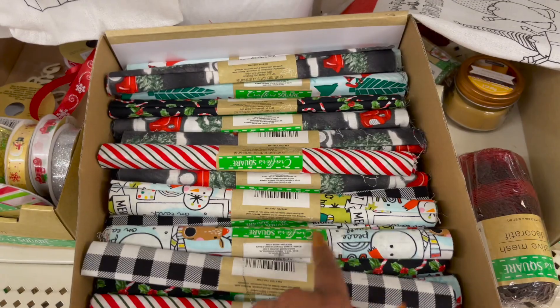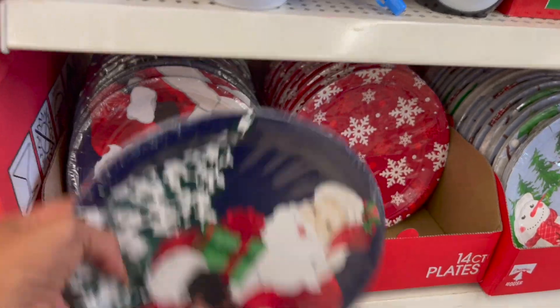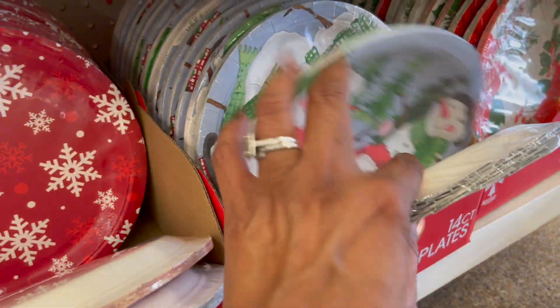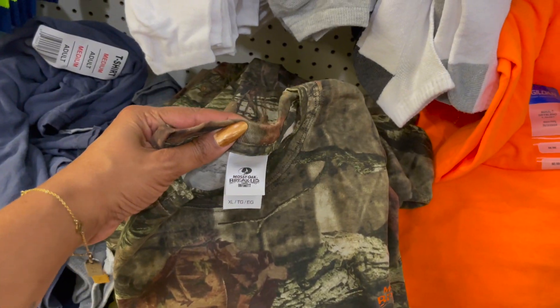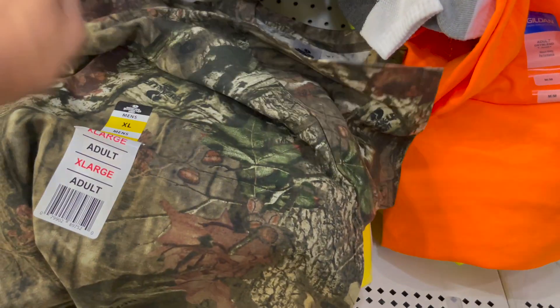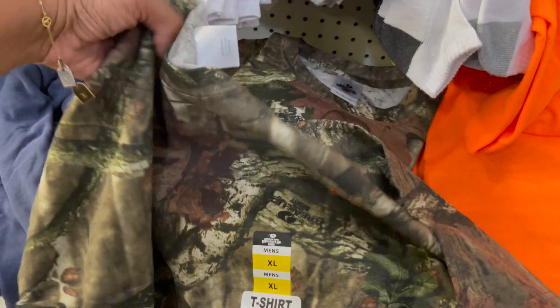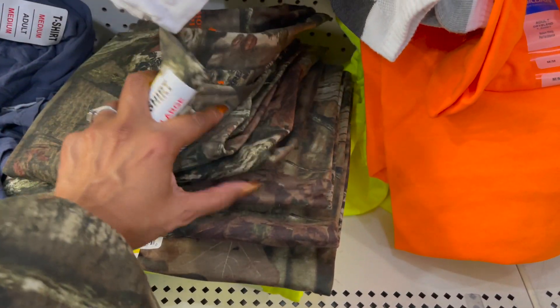I would definitely just ask your manager when they restock so you know to come that evening or the next day. Are these plates? I have not seen these — you get an 18 count. They have Santa plates, the snowman with the red truck, the snowflake, the snowman, and the poinsettia. Some I've seen, but some I have not seen and I think they're adorable — great buy. This is the Mossy Oak Breakup Infinity t-shirt — they have it in extra large, adult men's for a dollar. Mossy Oak is a pretty expensive brand so picking it up for a dollar is a great deal.